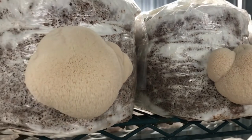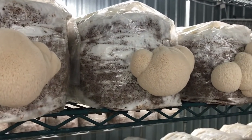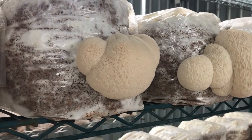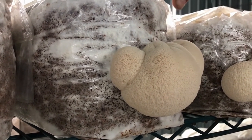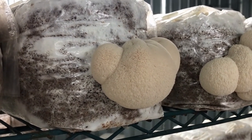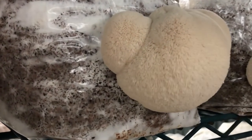Some of the compounds it has are erinacines and hericenones. Interestingly, this is one of the few mushrooms where one of those sets of compounds is in the mycelium, which you can see here. This is the mycelium — it's the white network here that's growing and actually eating the substrate, the grow medium substrate. And then the other set of compounds is actually in the fruiting body, but not in the mycelium. So that's kind of unique for this mushroom.